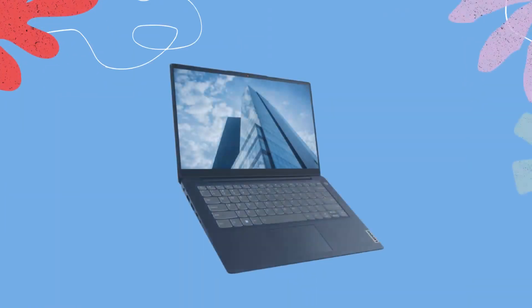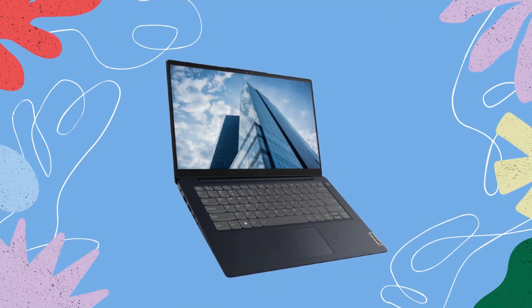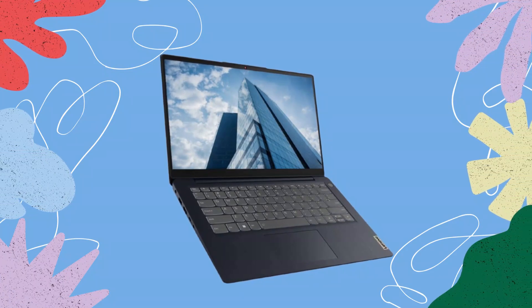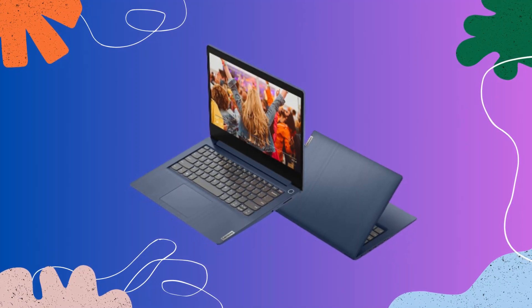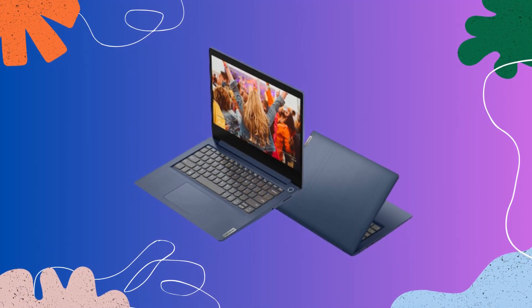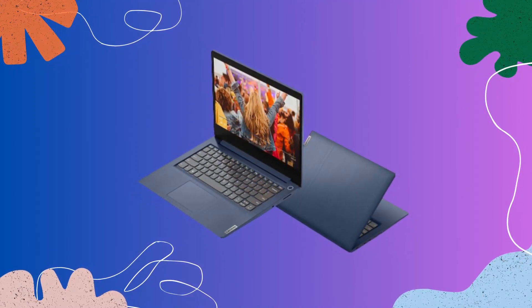Processor. Under the hood, the IdeaPad 3i is powered by the 12th generation Intel Core i5-1235U processor. This powerful CPU delivers lightning-fast performance, allowing you to effortlessly handle multitasking, demanding applications, and even some light gaming.